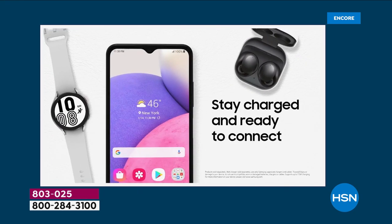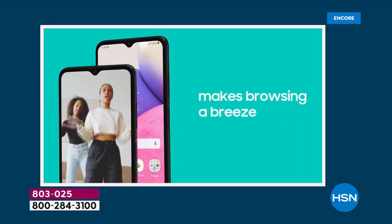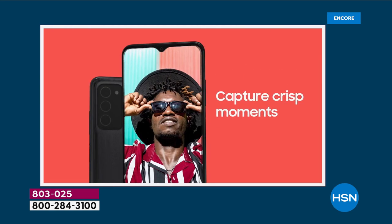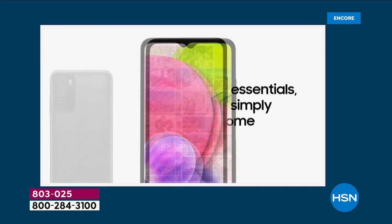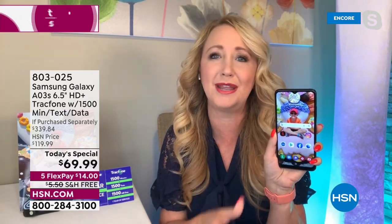This is actually speedier, faster, and more efficient than some of the computers we see out there on the market, and you can hold it right in the palm of your hand with no phone bills — connecting to loved ones, doing your TikTok videos, all of your social media. That octa-core processing means everything is so fast and efficient. There's no waiting, no downtime.